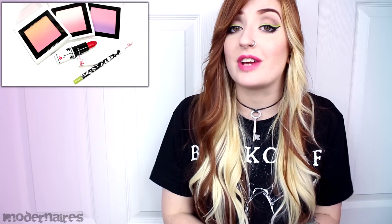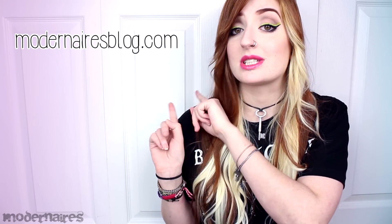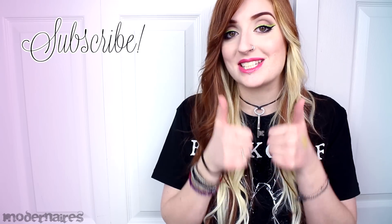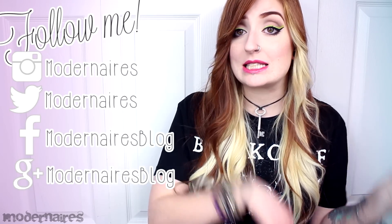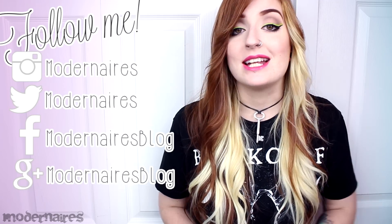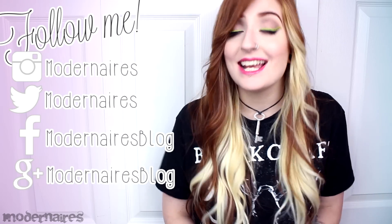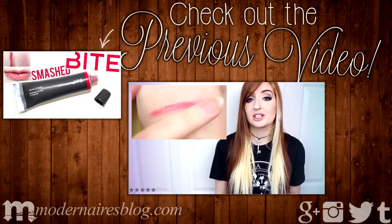That completes my MAC Toledo collection haul video. Be sure to let me know in the comments below if you picked up anything from this collection, or if any of the products have caught your eye. As always, don't forget to check out my blog for more details, photos, and swatches, as well as like, comment, and subscribe to show your support. I will have all of my social media listed here as well as down in the description. I hope you found this review helpful, and I hope that you have a fantastic day. Thank you so much for watching — I'll see you next time.